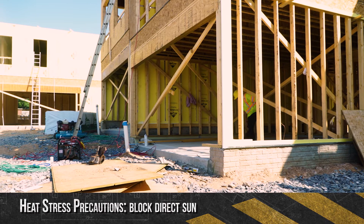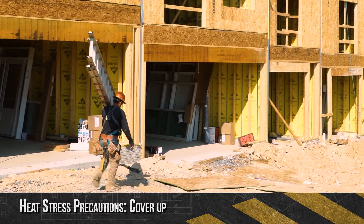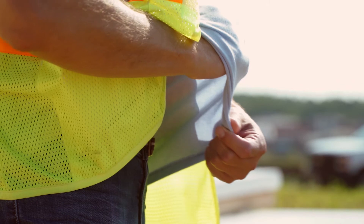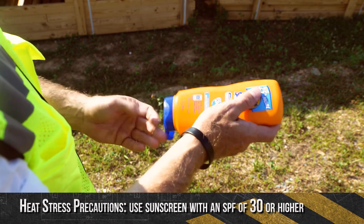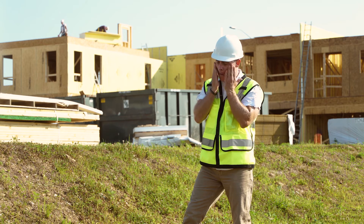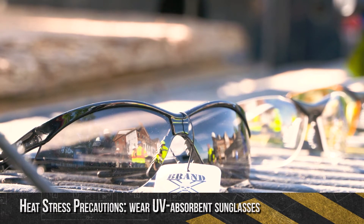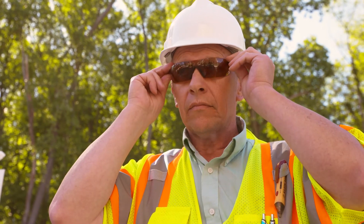The next precaution is to block out the sun's rays. Cover up by wearing tightly woven clothing that blocks out light. Try this test: place your hand between a single layer of your clothing and a light source. If you can see your hand through the fabric, the garment offers little protection. Use sunscreen with a sun protection factor of at least 30 or higher, using broad spectrum sunscreen to block both UVA and UVB rays and guard against skin cancer. Be sure to follow application directions on the bottle. Also wear UV absorbent safety glasses that block 99 to 100% of UVA and UVB radiation.